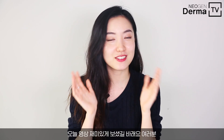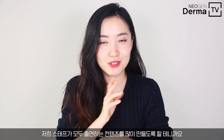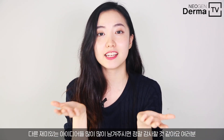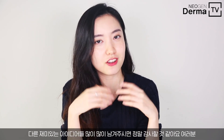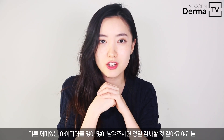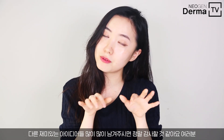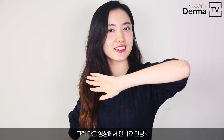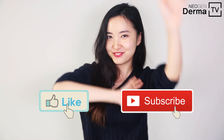I hope you guys enjoyed! We'll also prepare more Neogen staff contents for you guys. If you have any ideas or suggestions for what you'd like to watch from our Derma TV channel, please leave us a comment down below. We will appreciate all your comments. See you in the next one! Bye!